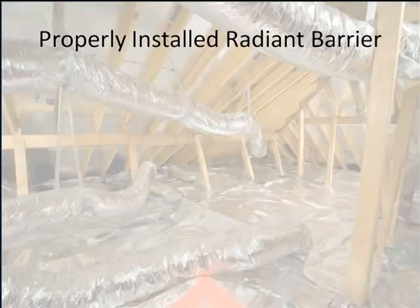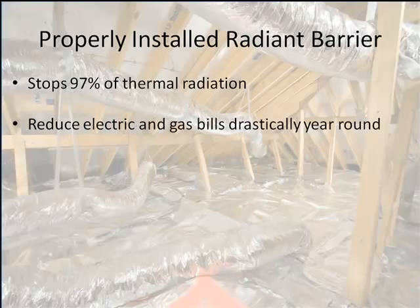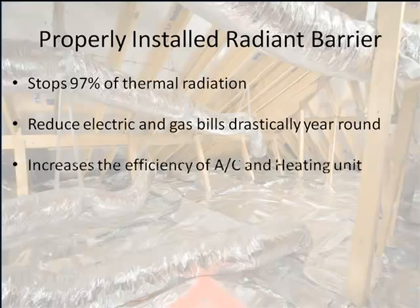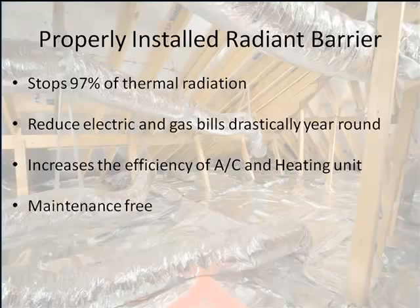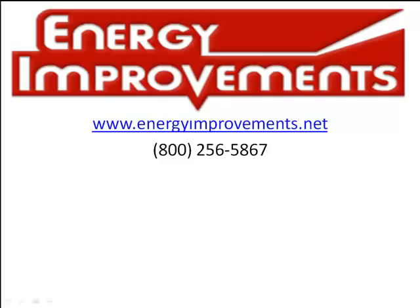A properly installed radiant barrier will stop 97% of thermal radiation, reduce electric and gas bills drastically year round, and increase the efficiency of your AC and heating unit by not having them work as hard for as long. The best part is a properly installed radiant barrier is maintenance free for life. Farmers have also found that rodents and insects do not like it at all, helping reduce rodent and insect infestations in your attic's insulation. For more information, please visit energyimprovements.net or call 1-800-256-5867.